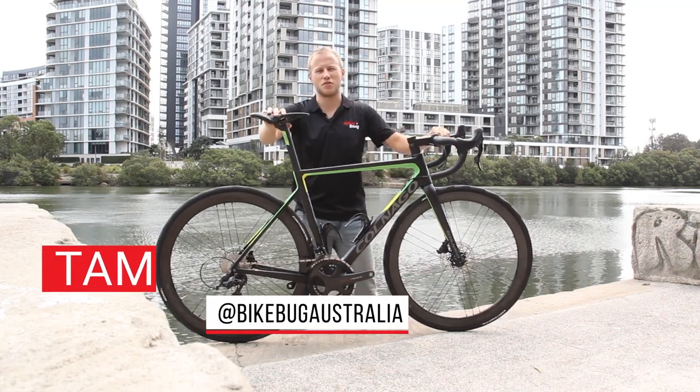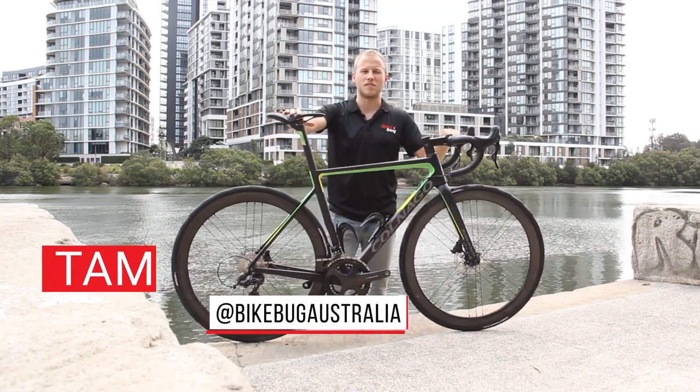Hey everyone, today we're going to be looking at a truly special machine from Colnago, the V3RS.